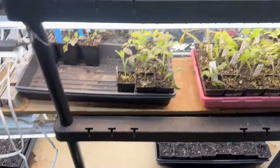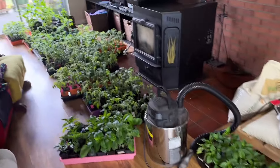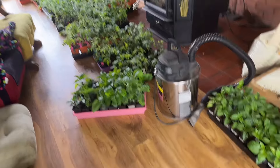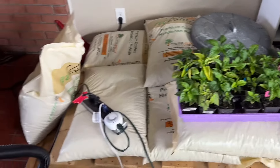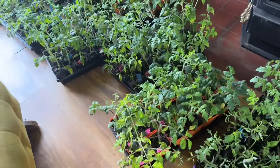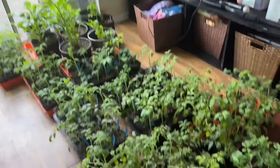I was down here just setting eyes on everyone. As you can see, I'm running out of room - plants are everywhere and everybody wants outside. Look how good those peppers look - I could not ask for better looking peppers. These need in the ground.